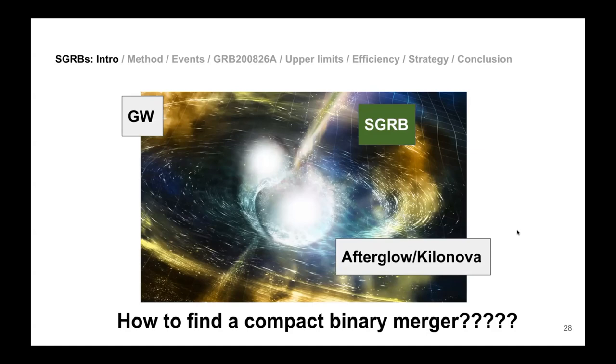We have been using Fermi as our trigger satellite. Fermi has two main instruments; we use the Gamma Ray Burst Monitor, which is essentially an eye on the sky looking everywhere with a wide field of view. It detects a couple of GRBs per day, successfully detected GW170817, and is more sensitive to higher energies where short GRBs tend to occur — giving a rate of about 40 short GRBs per year.